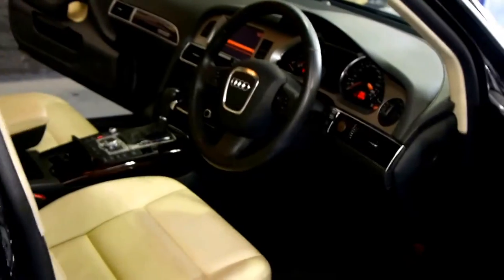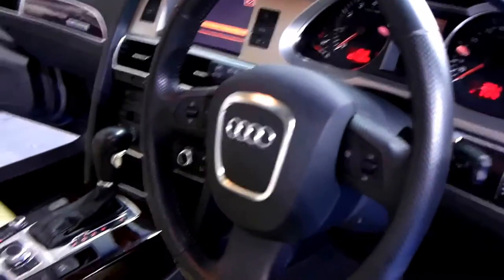Those rear seats that fold forward do have a locking mechanism, so you can stick the key there, go down to the beach, leave the windows open on the car and lock your valuables in the back. Lumbar support as well. 37,000 original kilometres.